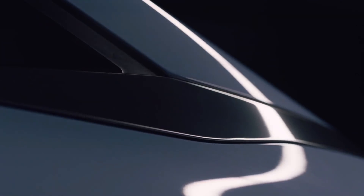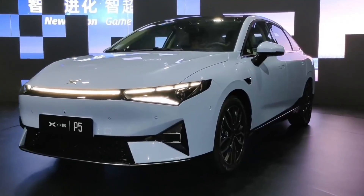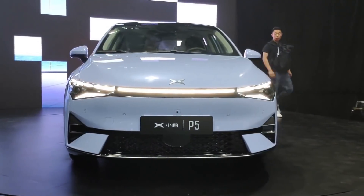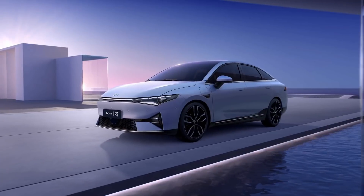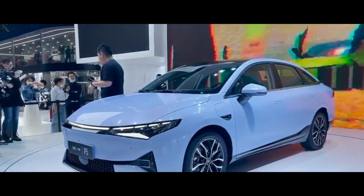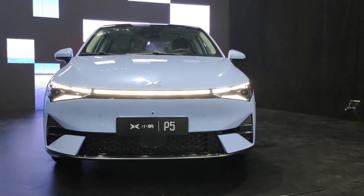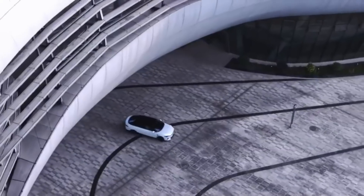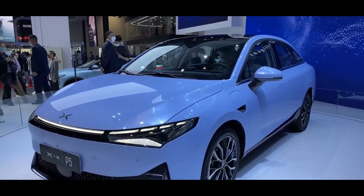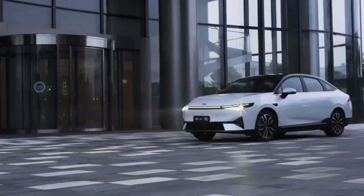The P5's electric vehicle credentials are similar to the larger P7, featuring an 80.9 kilowatt-hour battery as the largest option. The Xpeng P5 will be available in rear-wheel drive and all-wheel drive versions. The LiDAR units can differentiate between walkers, bikers, and scooters, as well as static objects and road markings. This vehicle can function perfectly during bad weather and in tunnels. The NGP version in the P5 is considerably more sophisticated, working in urban areas and allowing lane changes with automated speed limit identification and traffic signal information.